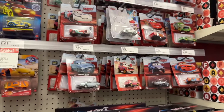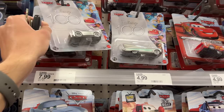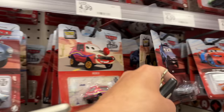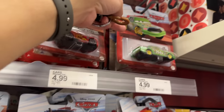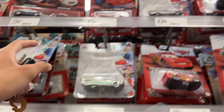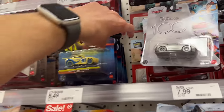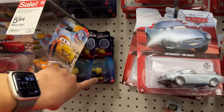It's about to be March and they're just getting these now — not complaining, they're cool, but it's just the fact that they're getting them so late. It's a cool case though. There's only Flow, Sally, and Ramon, so I'm assuming someone was here and took the main characters. I don't think my targets are ever gonna get the Glow Racers Fillmore and Chase Racelot.